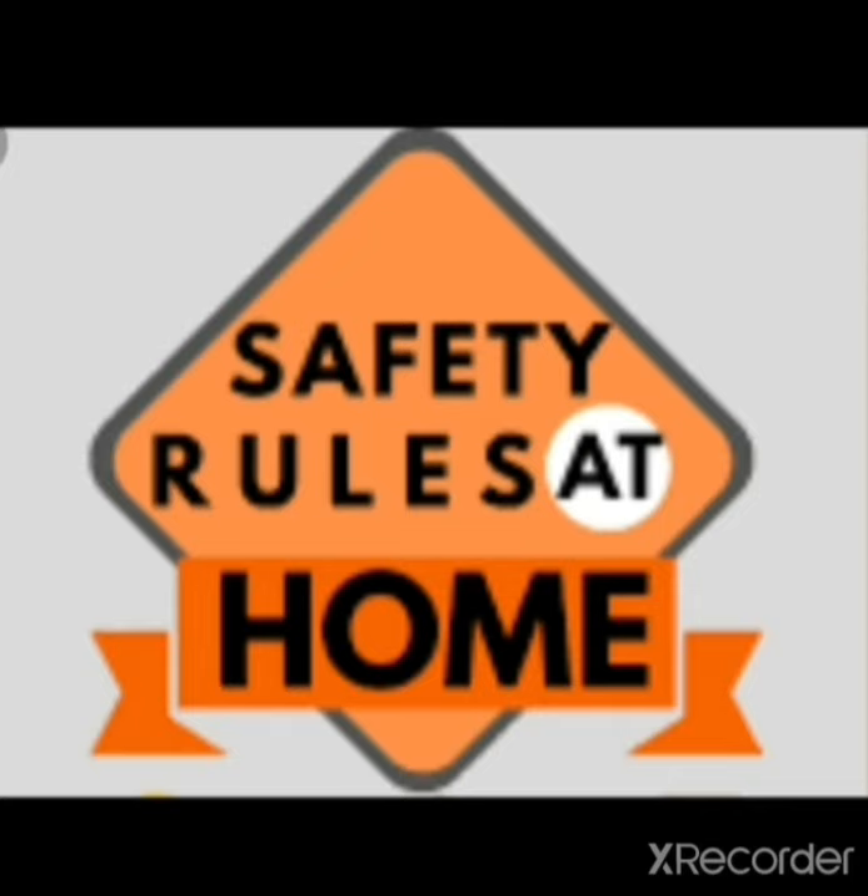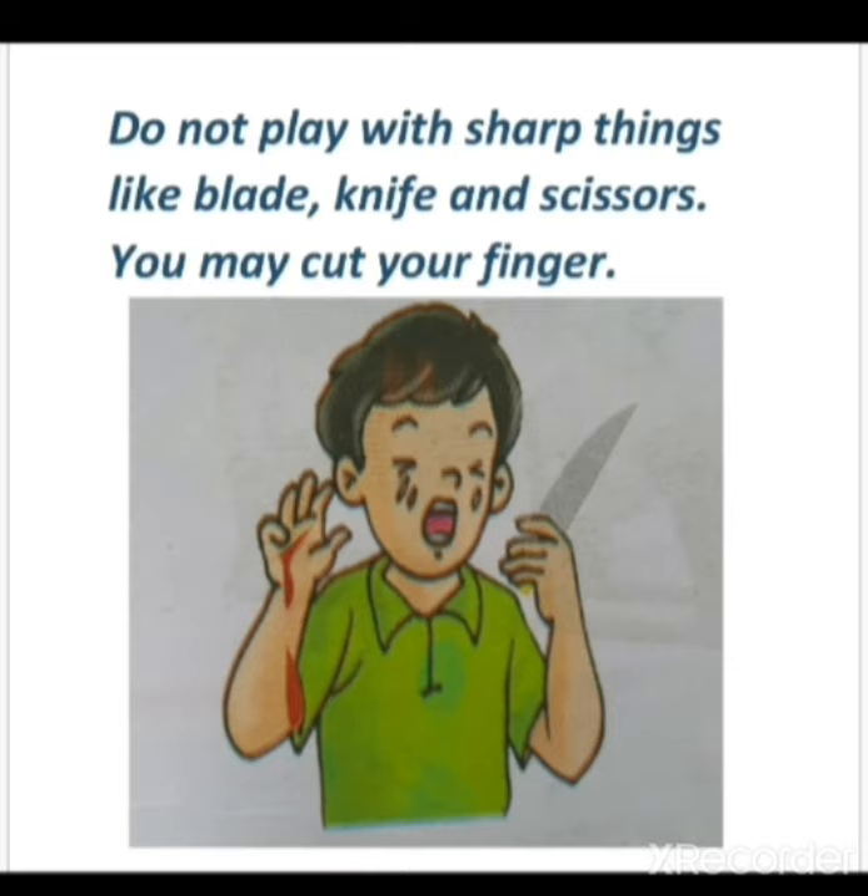Next is safety rules at home. Students, here are some safety rules to be followed at home. Do not play with sharp things like blade, knife, and scissors — you may cut your finger. When you are at home, you should be very careful and should not play with sharp things.